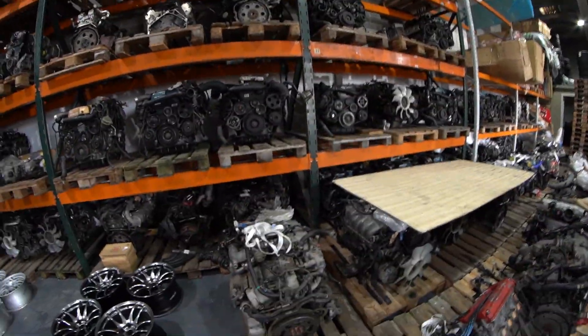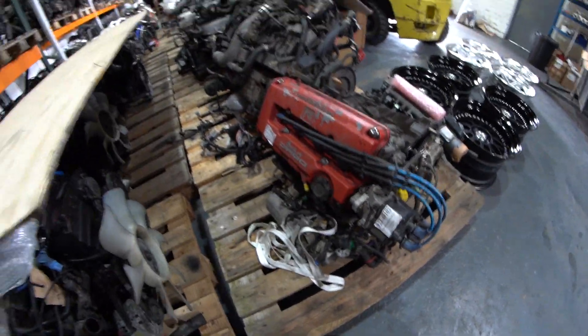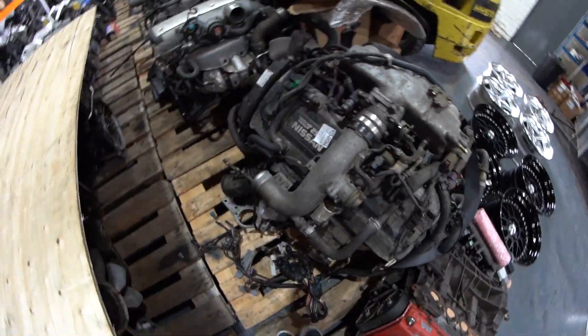We've also run out of room on the wall for engines. This is actually the most engines we've ever had — there are a lot of engines.